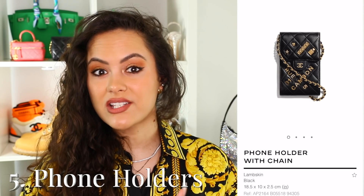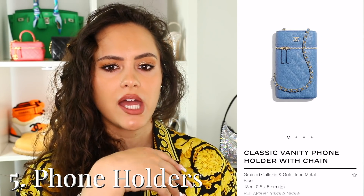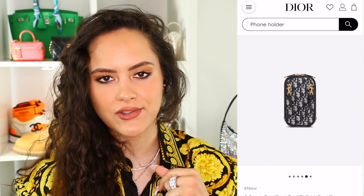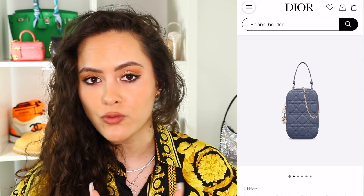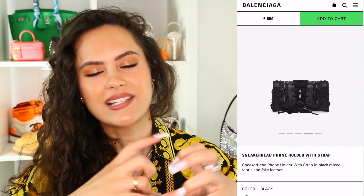Next up: phone holders. A lot of brands are now doing phone holder bags — it's kind of like that multi-use trend. Chanel has been doing this for a while: a north-south vertical bag intended to hold your phone and some essential bits. Dior have these as well. Balenciaga's phone holder is more of a wallet-on-chain, to be honest, but they're calling it a phone holder. It's almost a micro-trend off the back of the multi-use trend.